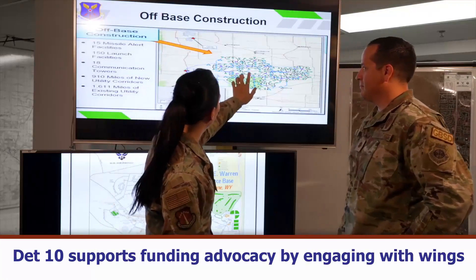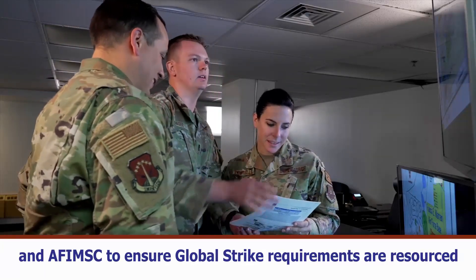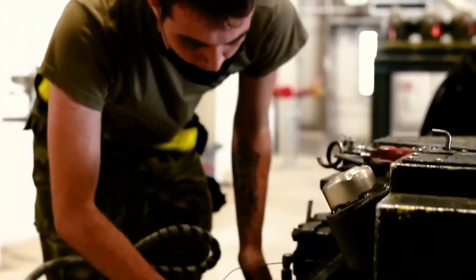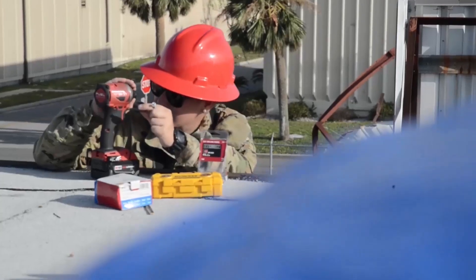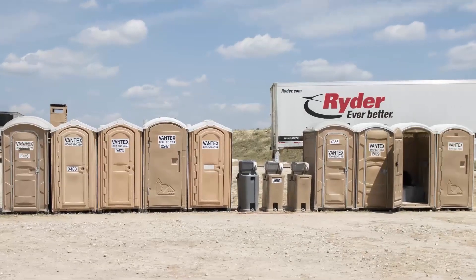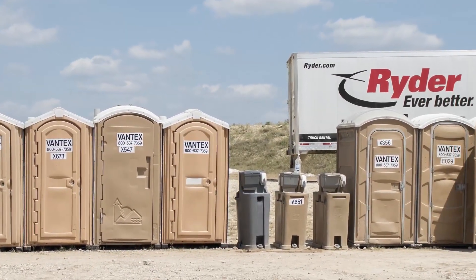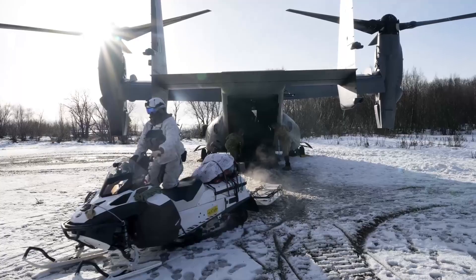Third, DET 10 supports funding advocacy by engaging with WINGS and AFIMSC to ensure global strike requirements are resourced. Funds that support critical infrastructure needs include repairs of degraded parking lots, streets, roofs, and runways. Funds also provide quality-of-life enhancements, such as upgrades to aging dormitories and morale facilities with equipment and infrastructure that have reached their end-of-service life. Other support operations include managing portable latrines and missile alert and launch facilities, and providing much-needed cold weather gear for airmen located at northern tier bases.